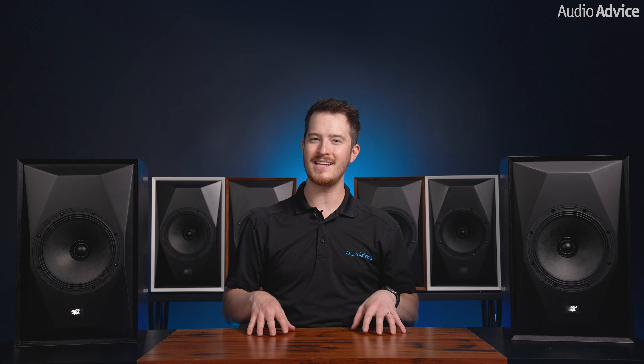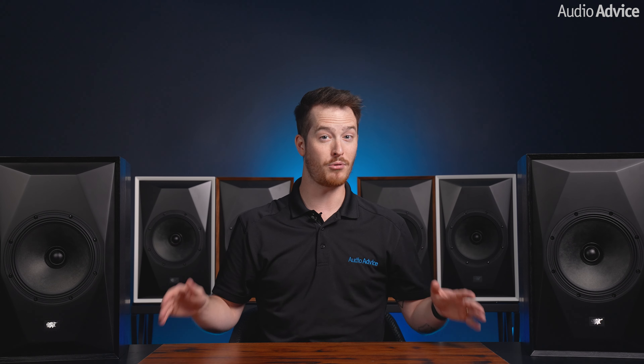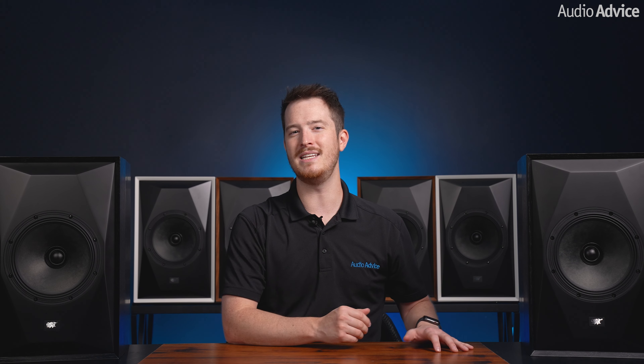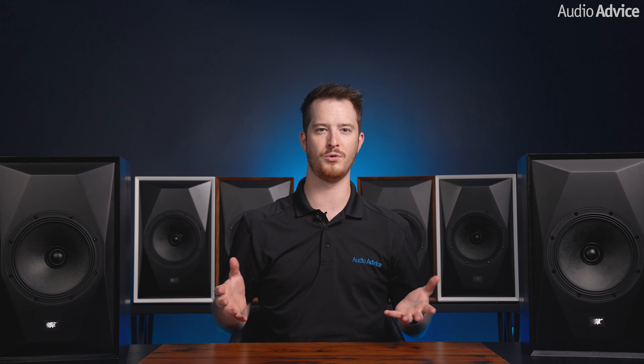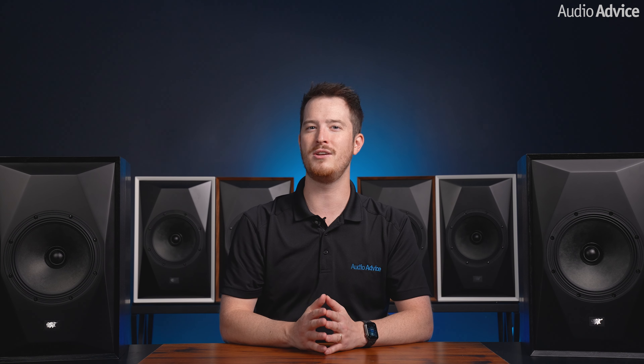After spending time with the Source Point 8s at Expona and then a lot of time back here in our studio at Audio Advice, we can confidently say that MoFi has once again delivered a fantastic speaker. They may not have the ultimate level of detail and refinement found in higher-priced options, but for this price range they are super hard to beat. Andrew Jones' expertise in loudspeaker design shines through, making the Source Point 8 an affordable high-end ticket for music lovers with smaller rooms. Just make sure you set them up with proper placement and consider treating your room acoustically for the very best performance.